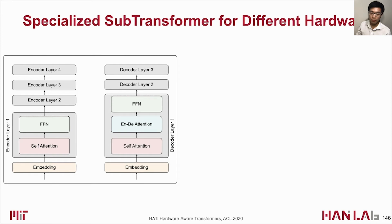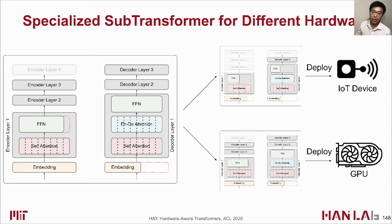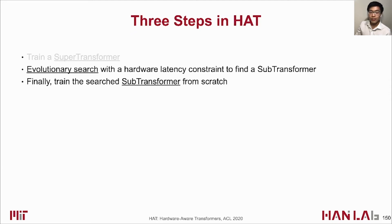The trained SuperTransformer contains numerous subtransformers — some preferred by IoT devices, others by GPU. We conduct hardware-aware search to find them. The SuperTransformer provides a fast and accurate performance proxy: we evaluate a subtransformer by inheriting its weights from the SuperTransformer and testing validation loss quickly, without training subtransformers to convergence. The performance proxy is very accurate — the smaller the validation loss, the better the final performance.